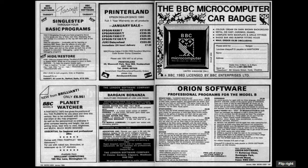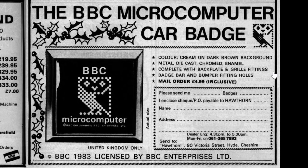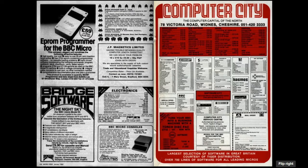Towards the very back of the magazine, another advert stood out: the BBC Micro computer car badge. Yes, you could get a badge for your car emblazoned with the BBC Micro owl. The colour was cream on a dark brown background, and it's metal die-cast, chromed and enamel, complete with backplates, grille fittings, badge bar and bumper fitting holes - just £4.99 including post and packaging. This was available from Hawthorne in Hyde, Cheshire, and was officially licensed by BBC Enterprises. Did any of you kit out your car with a BBC Micro badge back then? Let me know in the comments.